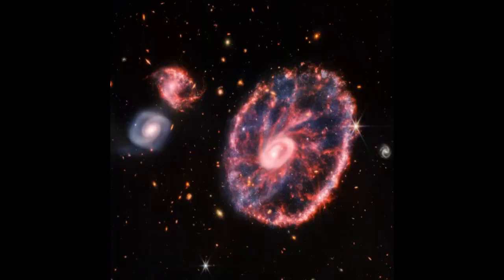Cartwheel Galaxy — Past and Future. According to NASA, this galaxy started as a spiral galaxy before it collided with a smaller galaxy hundreds of millions of years ago. Now it's made up of two rings: a bright inner ring and a surrounding colorful ring. Both expand outwards from the center like pond ripples.